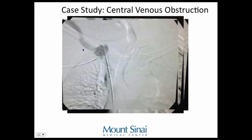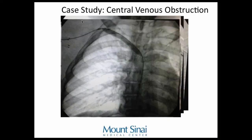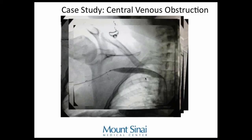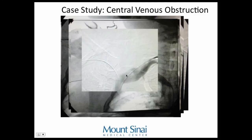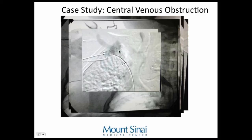We ballooned the occlusion, but using pressure measurements I couldn't get the pressure to drop despite ballooning. So I placed a stent — the biggest I could find, a 14 mm Luminex stent. Wall stent is another commonly used option. I took a picture to know exactly where to deploy it so I wouldn't land in the main superior vena cava. There's the stent in place.